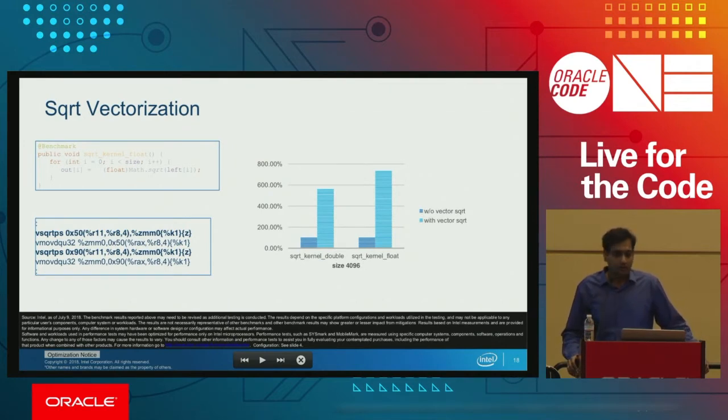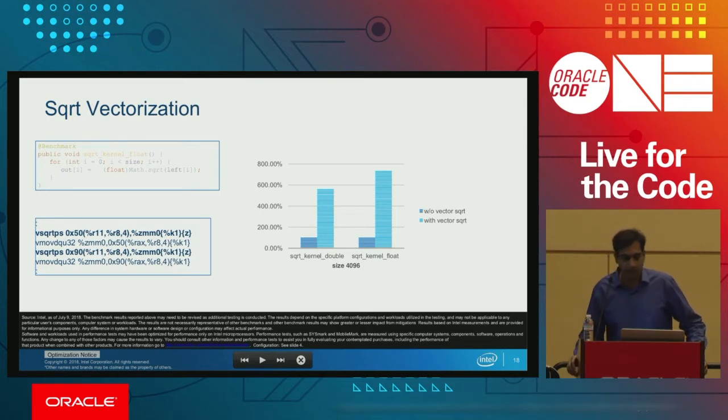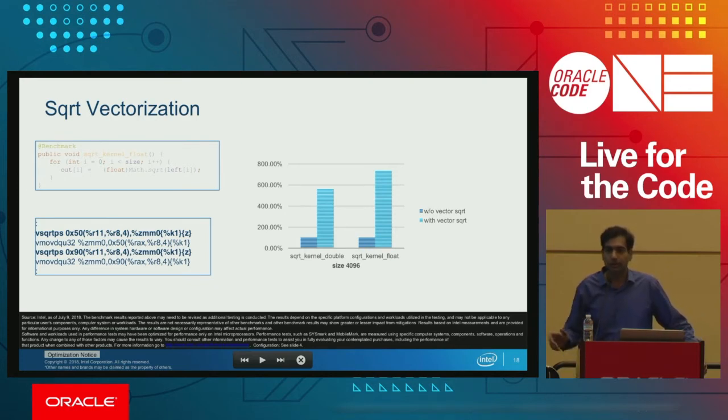Square root is one of the important functions used from the math library. We generated a vector square root instruction using superword loop unrolling and superword analysis for the given code snippet. With that, we see quite a bit of gains — around 6x for double and around 7x for floats.